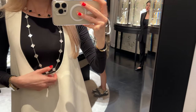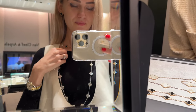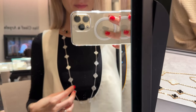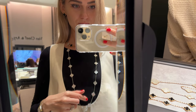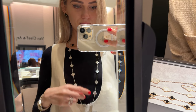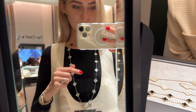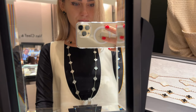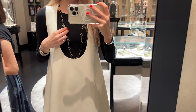I've been so in love with the Alhambra collection and I've been wearing it non-stop. I feel like I definitely need to add more things to finish my collection. I'm considering adding another ten-motif in White Mother of Pearl and another in Onyx so I can connect them with my existing ones and create a 20-motif look for both.